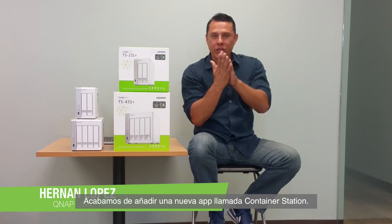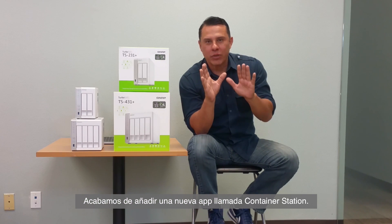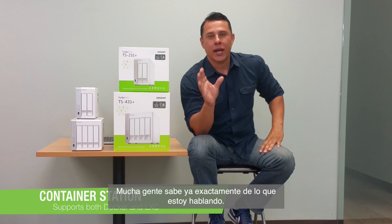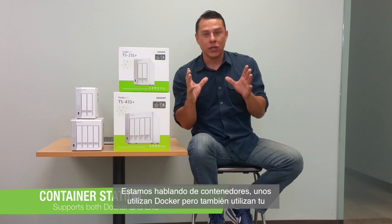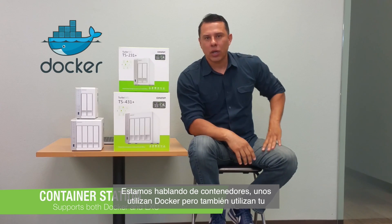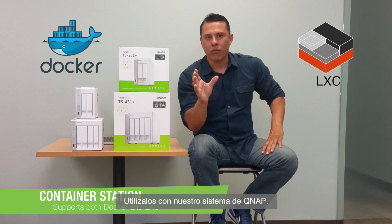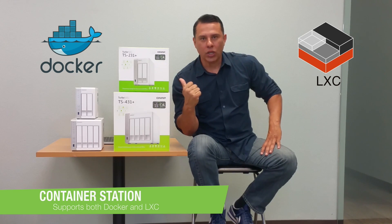We've recently added a brand new app called Container Station. For a lot of you developers out there, you know exactly what I'm talking about when we talk about containers and the ability to utilize Docker and also Linux LXC, your Linux container software, within our QNAP system.